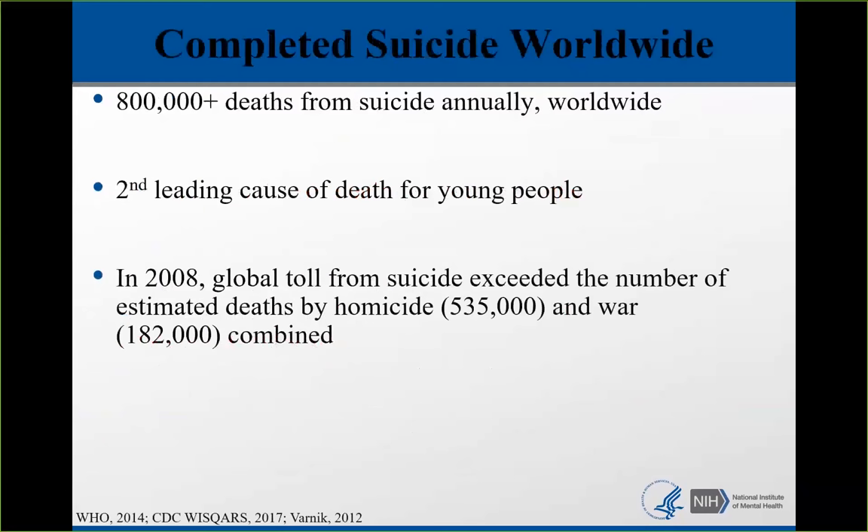Suicide is an international public health problem. Upwards of 800,000 people die by suicide every year worldwide. It is the second leading cause of death for young people, not only in the United States but worldwide. In 2008, the World Health Organization did a study showing that the number of deaths from suicide exceeded the number of deaths by homicide and war combined.